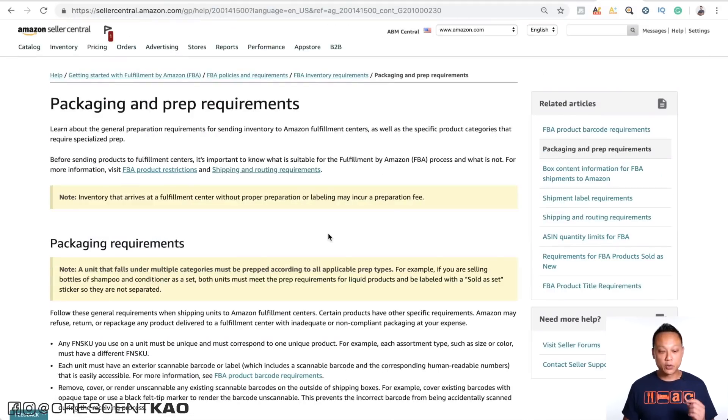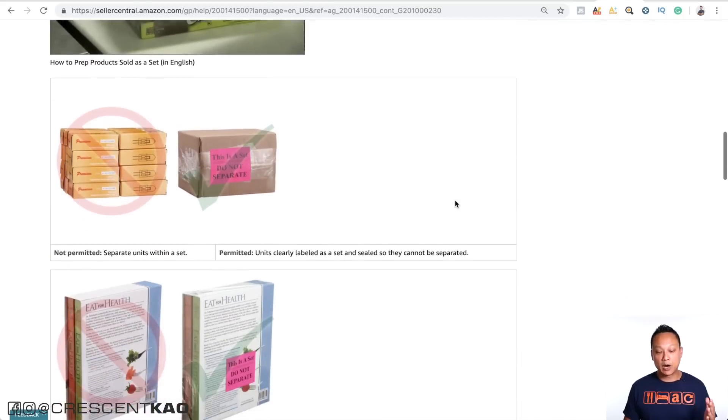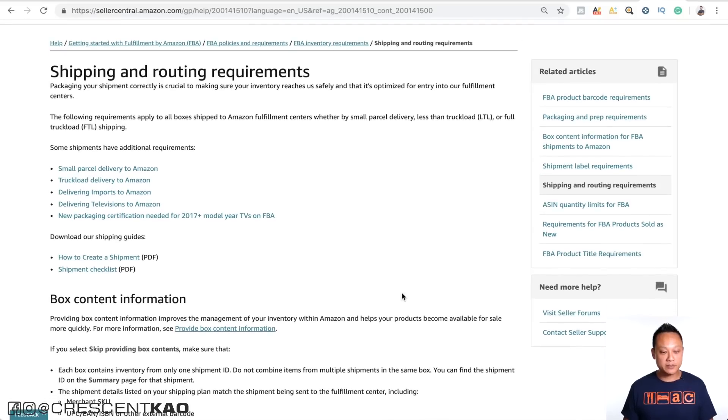Here are the packaging and prep requirements, which spell out exactly what you need to do to properly package each one of your units, including the labeling requirements. Here are also the shipping and routing requirements. I'll leave links to both of these in the video description below so you can browse through them yourself.